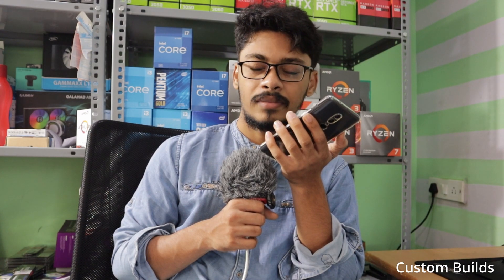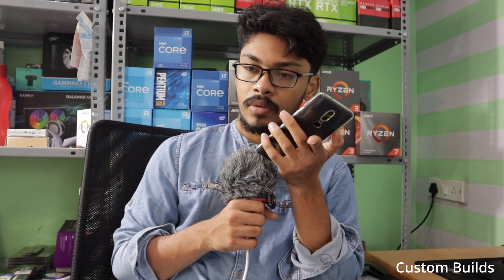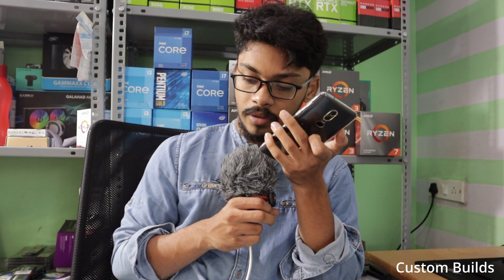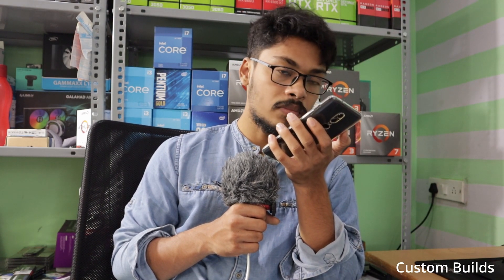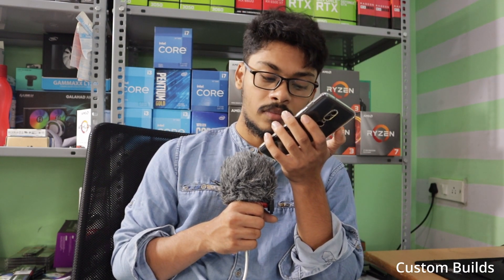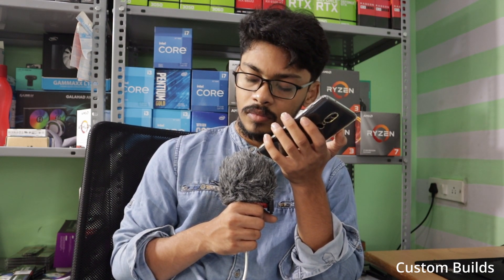The second method is that the customer directly goes to the service center and submits the unit under a call ID. We have a very generous back-end team which creates the case under that call ID later and then proceeds forward. So in both of these methods the unit can be accepted.